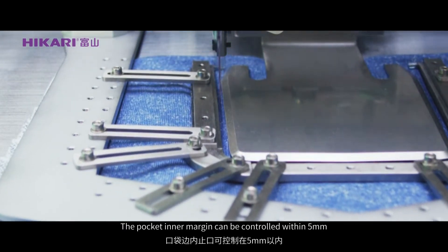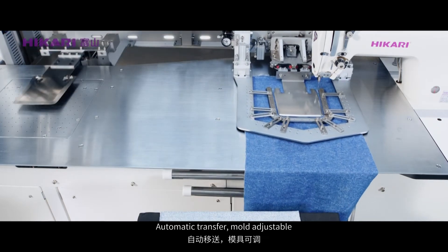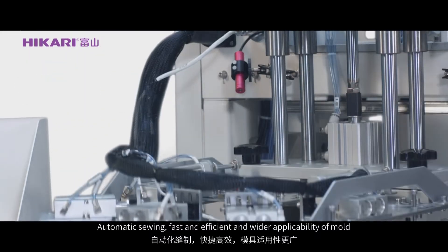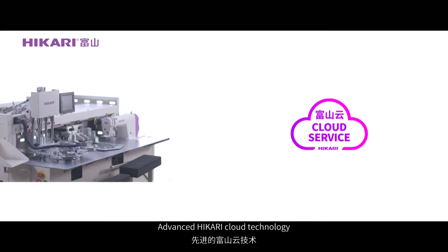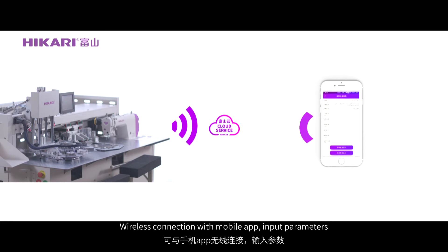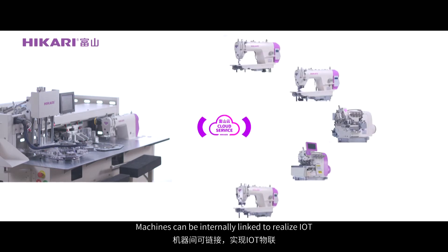The pocket inner margin can be controlled within 5mm. Automatic Transfer Mode, Adjustable Automatic Soling — fast and efficient with wider applicability. Fast Mode Change improves efficiency.